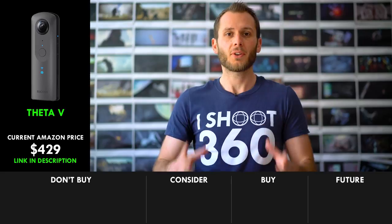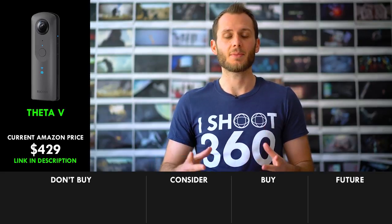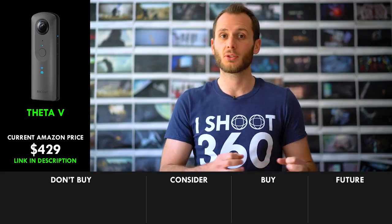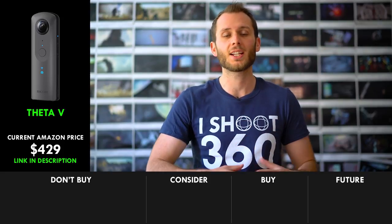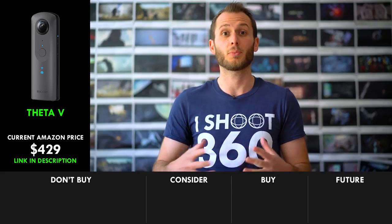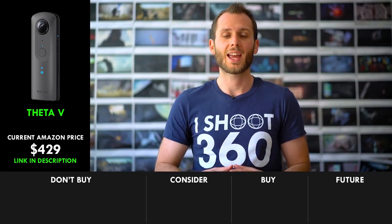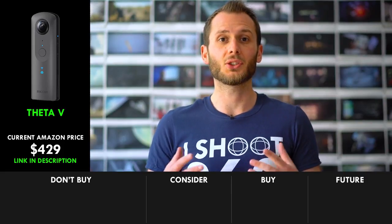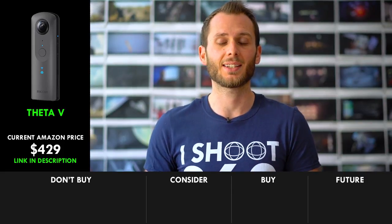I started my 360 career about three years ago shooting with the Theta M15, and a lot has changed since then. One camera I'm super excited about is Ricoh's brand new camera, the Theta V. Finally, Ricoh have entered the 4K game. In my experience, Ricoh have consistently delivered the best look whenever I've compared it to other cameras — the dynamic range and everything about the look has been superior to the other brands, and they've been getting better and better with each new camera. I know the look is going to be excellent when I finally get my hands on the Theta V.